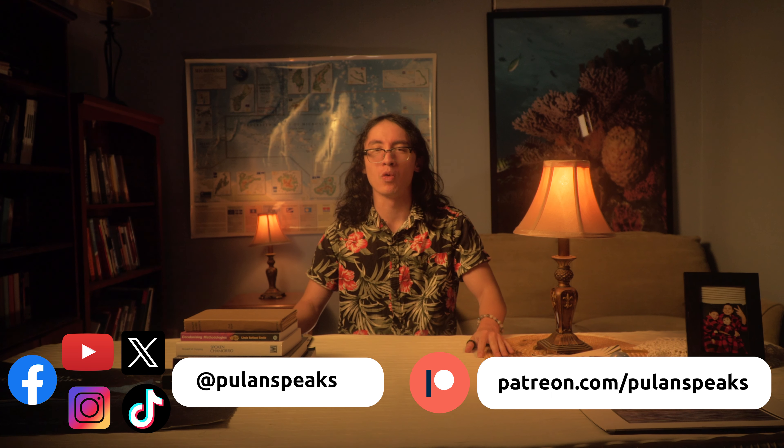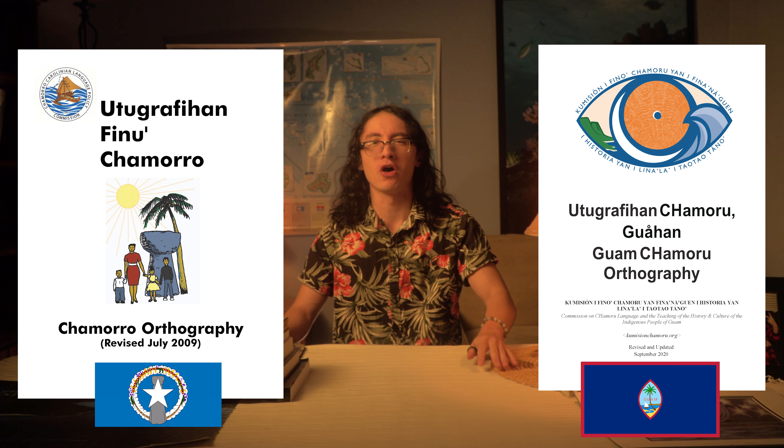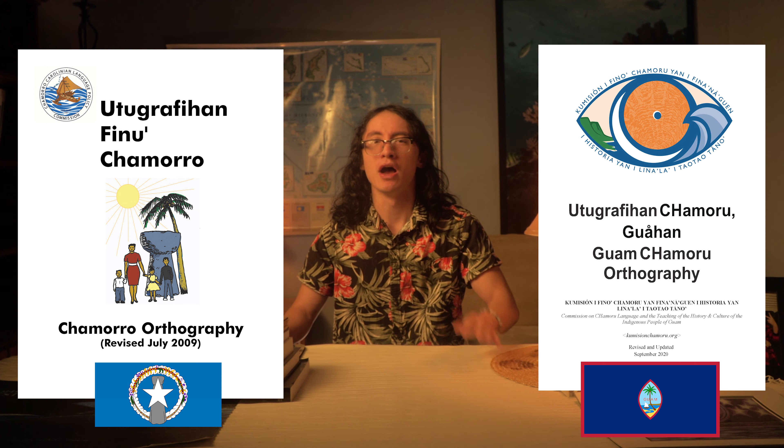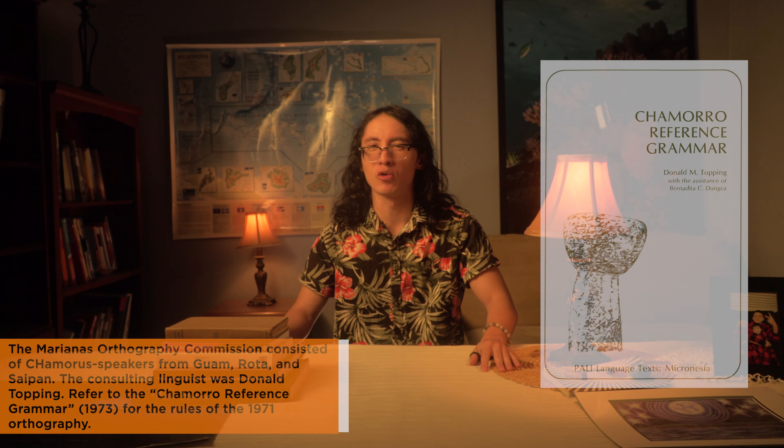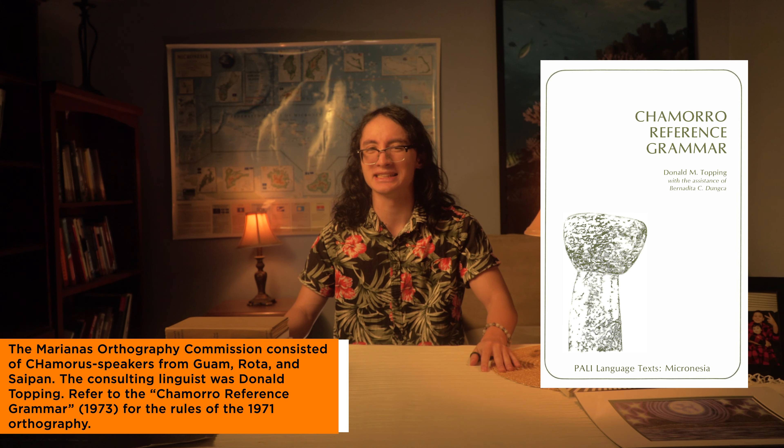The short answer is that Guam and the Commonwealth of the Northern Mariana Islands, the CNMI, have adopted different Chamoru orthographies or spelling systems. Both systems descend from the first standardized Chamoru orthography produced by the Mariana's Orthography Commission in 1971.